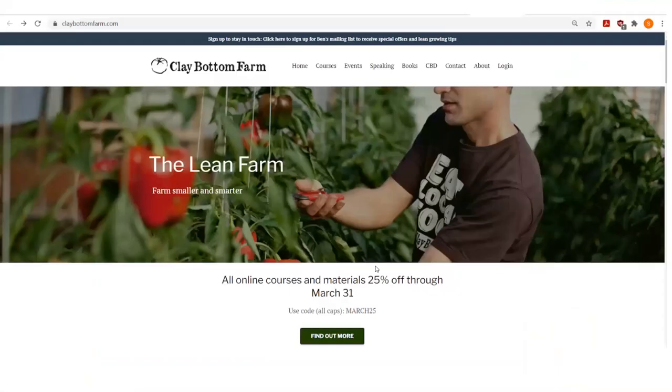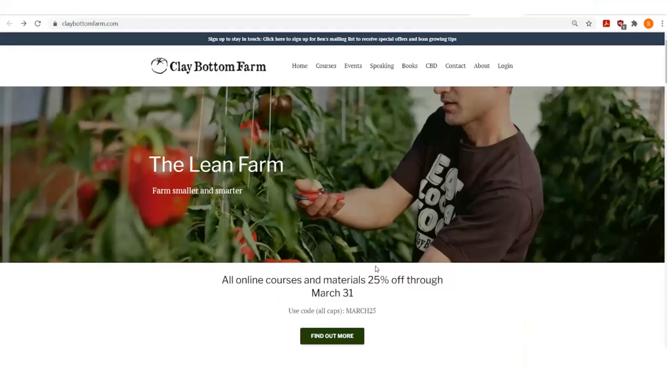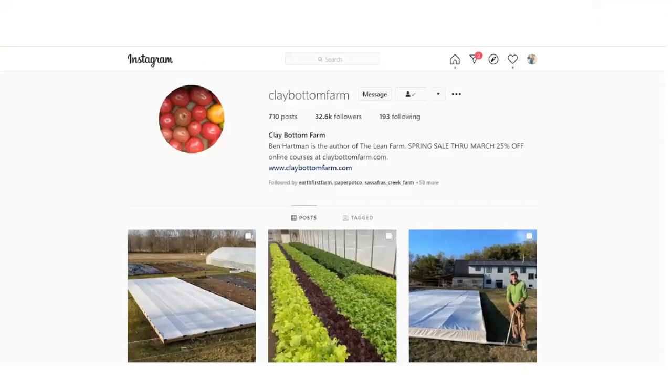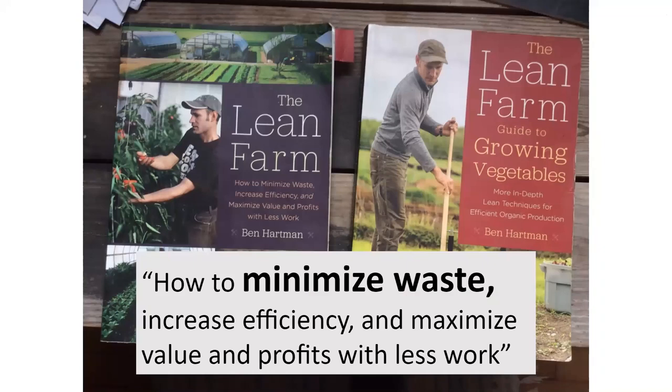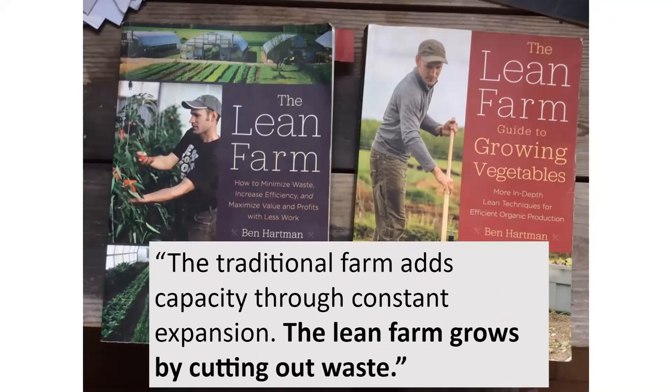We learned a lot about lean farming from Ben Hartman. He's pretty famous — he's a lean king with lots of webinars and materials. He has two books that we really recommend. The subtitle of his first book is: 'How to Minimize Waste, Increase Efficiency, Maximize Value and Profits with Less Work.' The lean farm grows by cutting out waste, rather than adding capacity through constant expansion. That has been really key in us getting more efficient.